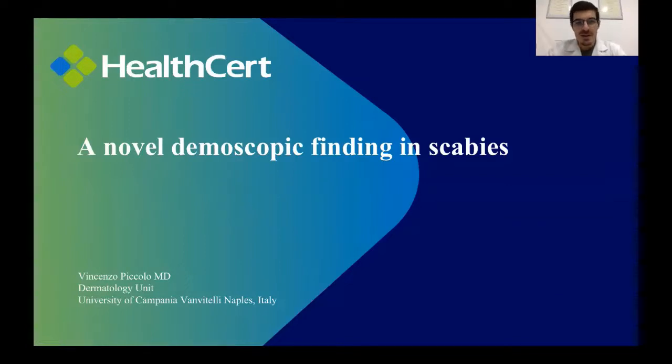Hello everyone. I'm Enchanza Piccolo from the University of Campania Luigi Vanvitelli, and today I'm going to talk to you about a novel dermoscopic finding seen in scabies. As you know, scabies is probably the infectious disease which most benefits from dermoscopy concerning its diagnosis.